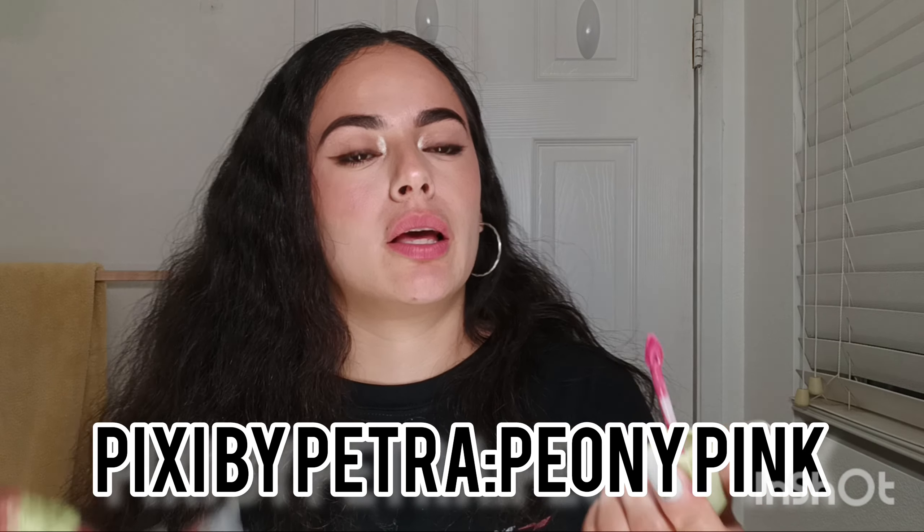This hot pink color really looks good with my hair and eyes — it lets the shade of my hair and my eyes come out. This is called 'Pleasing Pink' by Pixie by Petra. I'm going to apply it so you guys can see. I'm just showing you ideas for what lip shades look good if you have similar features.